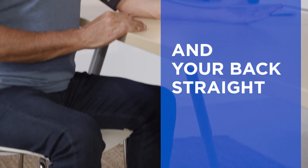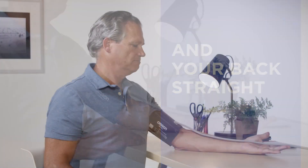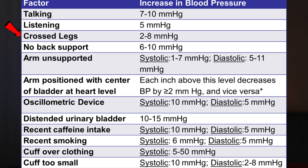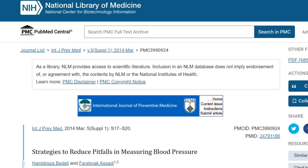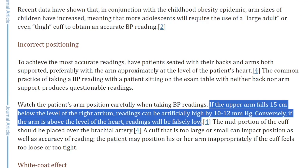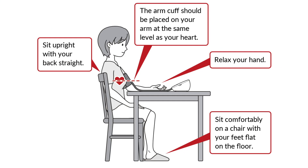Fourthly, there is incorrect positioning. To achieve the most accurate readings, have the patient seated with their back and arm both supported, with the arm approximately at the level of the heart. Crossed legs add 2 to 8 points; no back support adds an extra 6 to 10; an unsupported arm adds 1 to 7. If the upper arm falls 15 centimeters below the level of the right atrium, readings can be artificially high by 10 to 12 mmHg. Conversely, if the arm is above the level of the heart, readings will be falsely low.